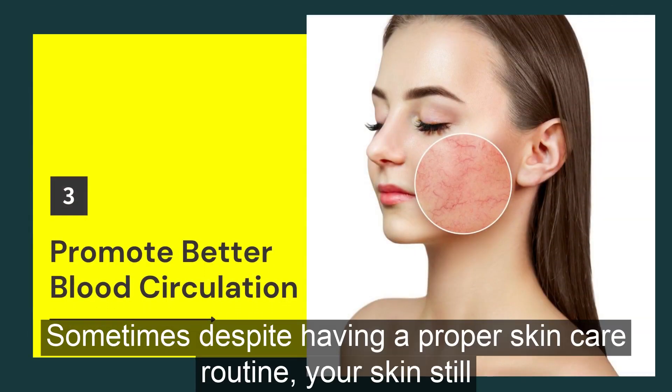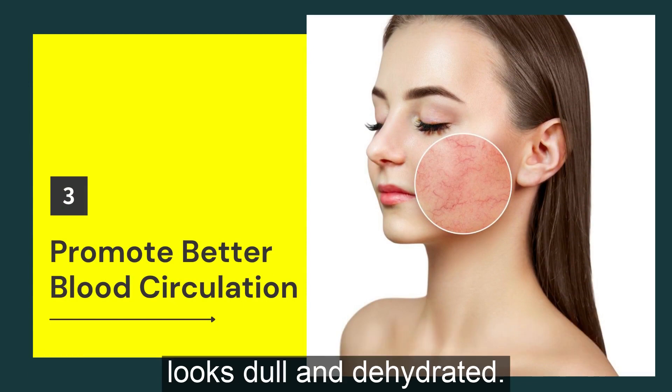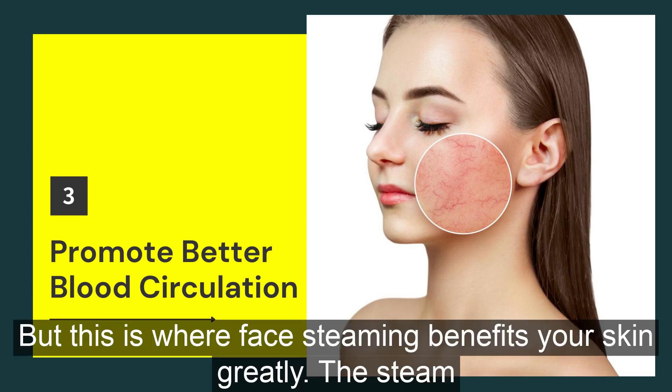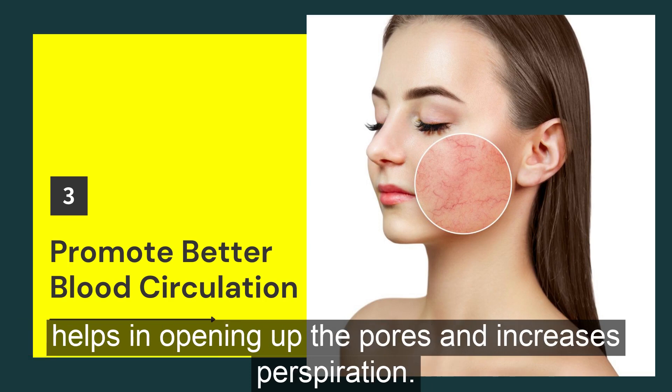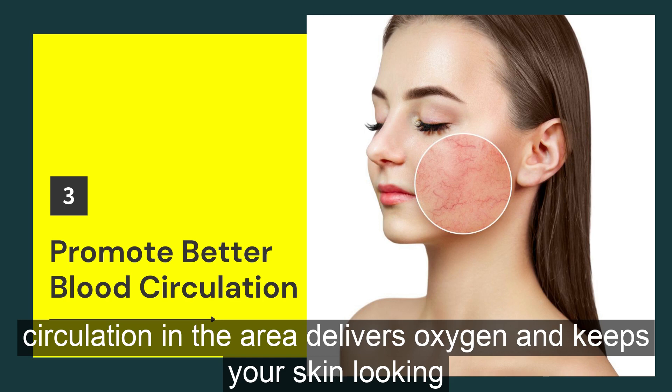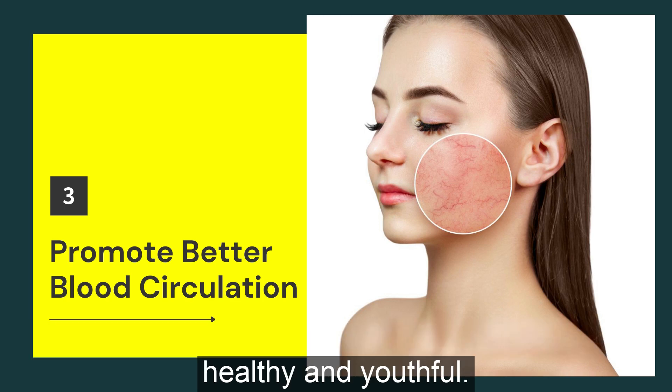Sometimes, despite having a proper skincare routine, your skin still looks dull and dehydrated. The main reason behind this could be poor blood circulation in the area. But this is where face steaming benefits your skin greatly. The steam helps in opening up the pores and increases perspiration, which helps in dilating your blood vessels and increasing circulation, delivers oxygen and keeps your skin looking healthy and youthful.